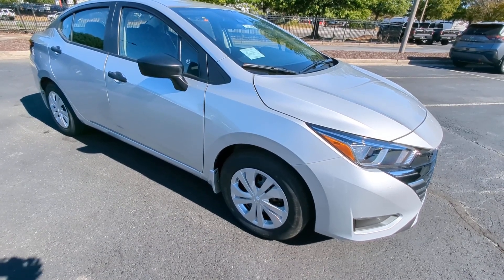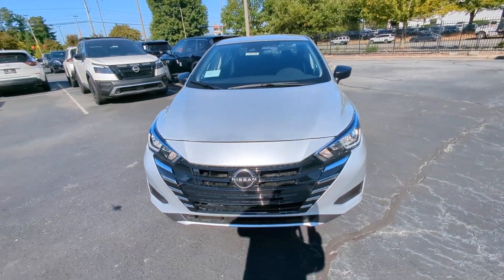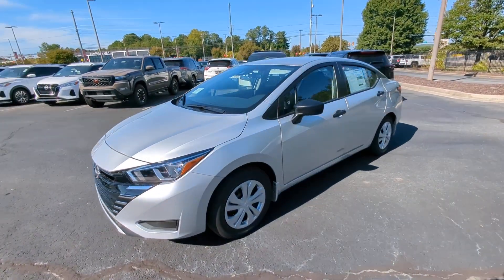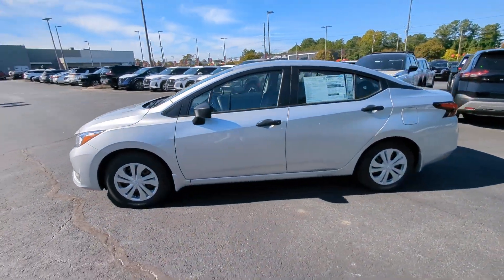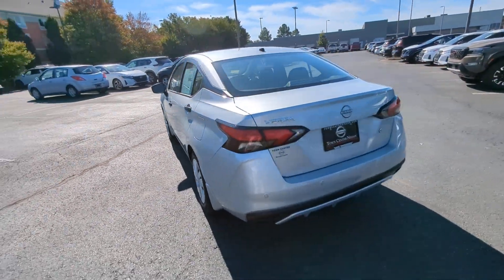You just found the 2023 Nissan Versa. Get sleek style and the latest driver assist tech standard in this well-equipped Versa. Aerodynamic and efficient, this upscale compact makes every journey a pleasure.